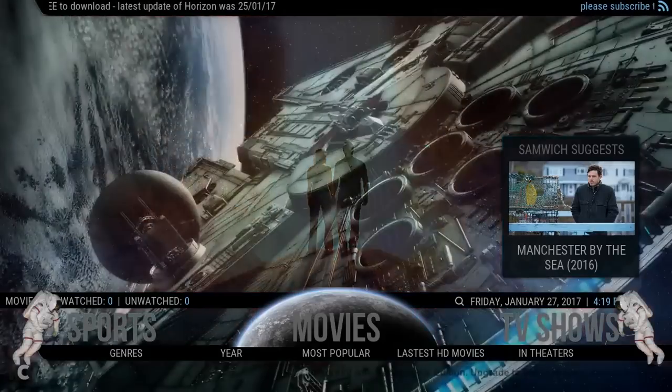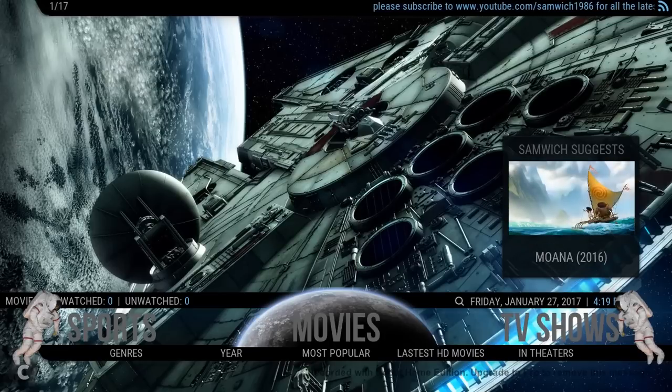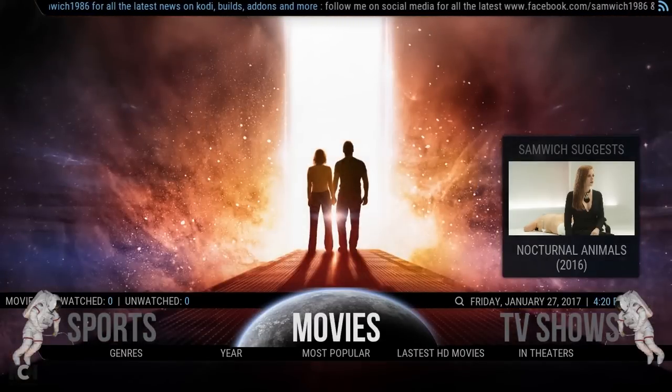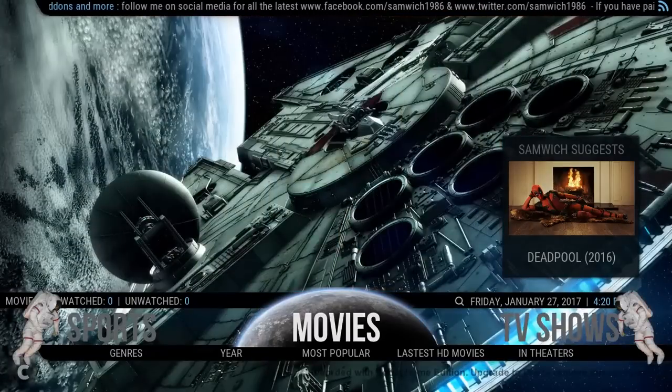Hey guys, Sandwich here and today I'm just going to show you February's update for Horizon. I've gone ahead and tweaked a few little things but it is pretty much similar. There's been a hell of a lot of add-ons recently that have all just got up and gone, so what I've done is I've took them out and put in the ones that I know are definitely working. Every single link in the menu bar is all working — there's not a single link or add-on that's not working in this build. So it is 100% up and running and going great.